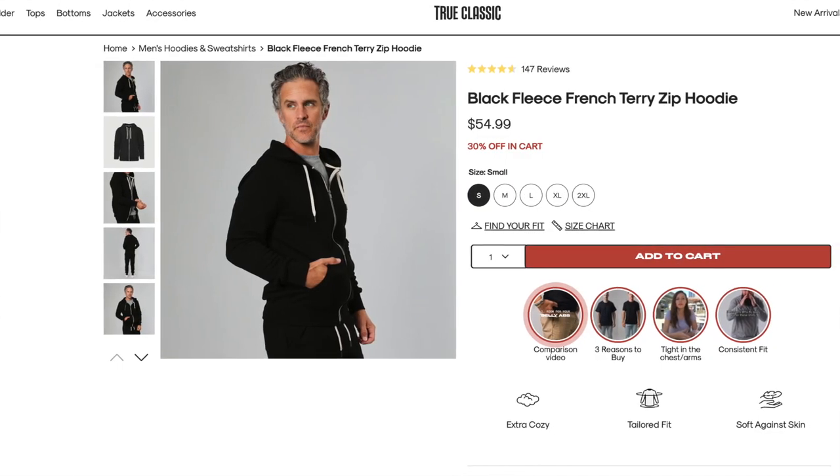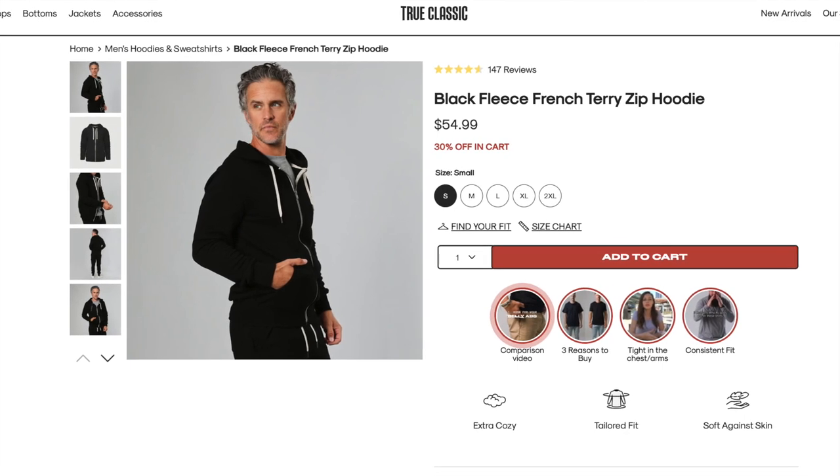This first one is the black fleeced French terry zip hoodie in a size small. I can tell just by looking at it and feeling it, the quality's already there. The fabric is brushed on both sides for added softness. It features an anti-twist drawcord with a custom shiny gunmetal hardware tip, two side pockets, and it's made from 60% cotton and 40% polyester.